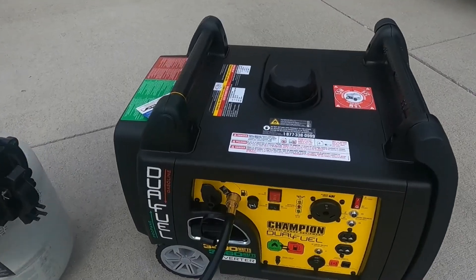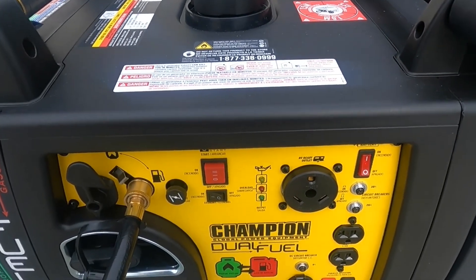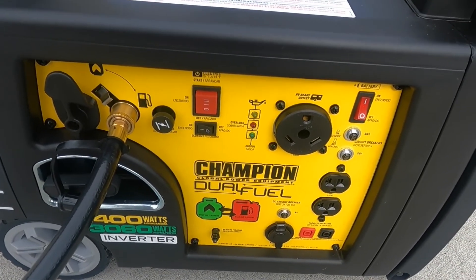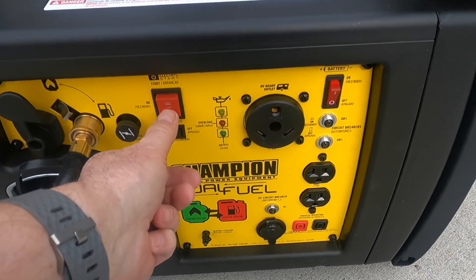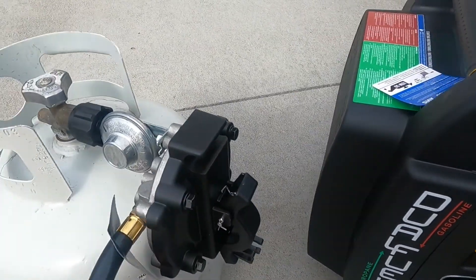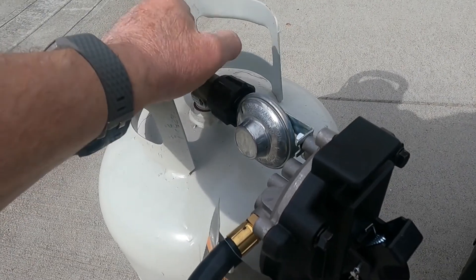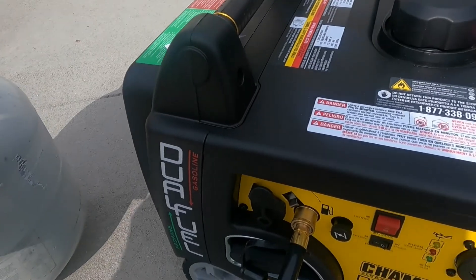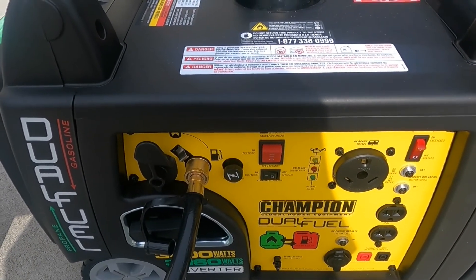Let's go ahead and shut it down. With propane, you have to shut the valve off. I shut off the battery and switch the electric start to off — but it still won't shut down. What you have to do is run it out of fuel. Cut off the valve at the tank, and there you have it.